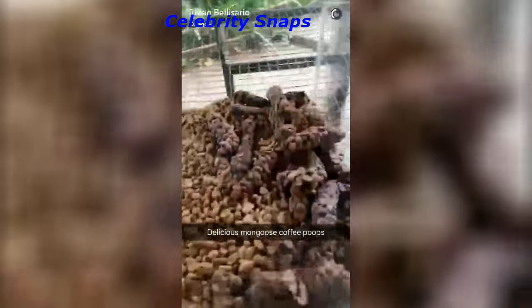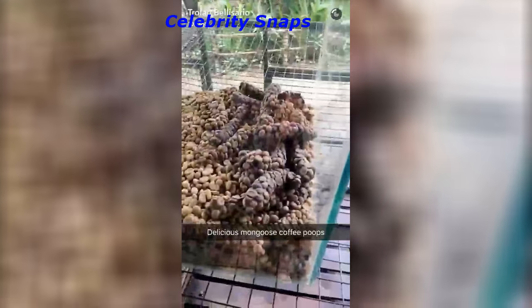This animal eats coffee beans and poops it out, and then we drink the coffee.